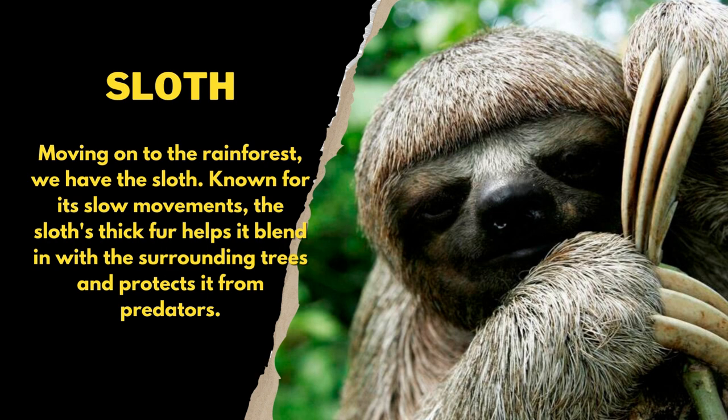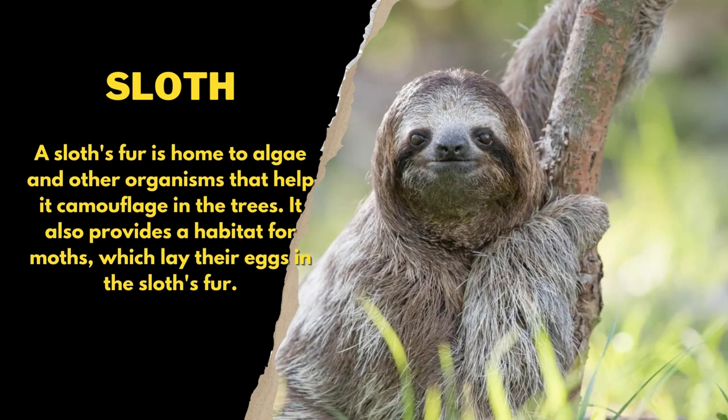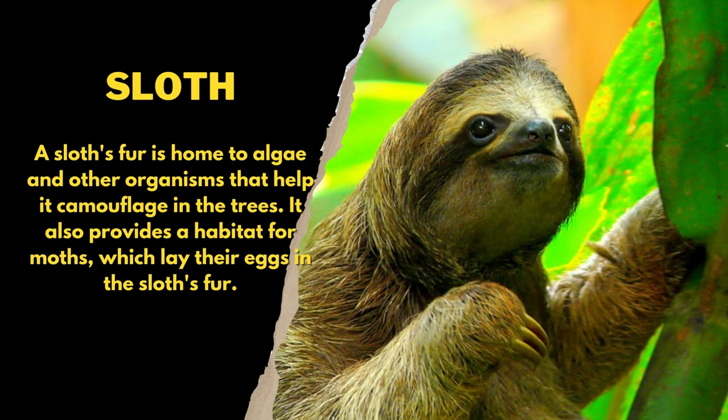Moving on to the rainforest, we have the sloth. Known for its slow movements, the sloth's thick fur helps it blend in with the surrounding trees and protects it from predators. A sloth's fur is home to algae and other organisms that help it camouflage in the trees. It also provides a habitat for moths, which lay their eggs in the sloth's fur.